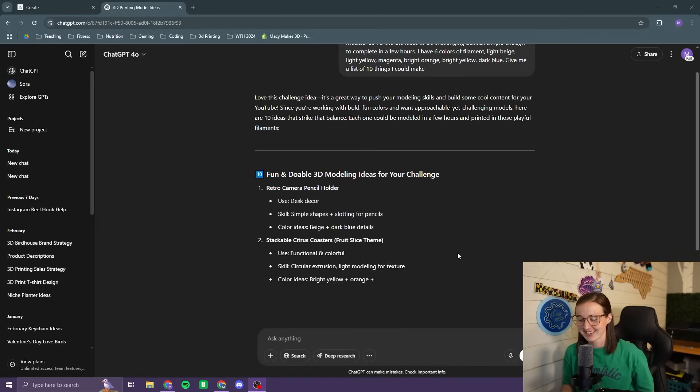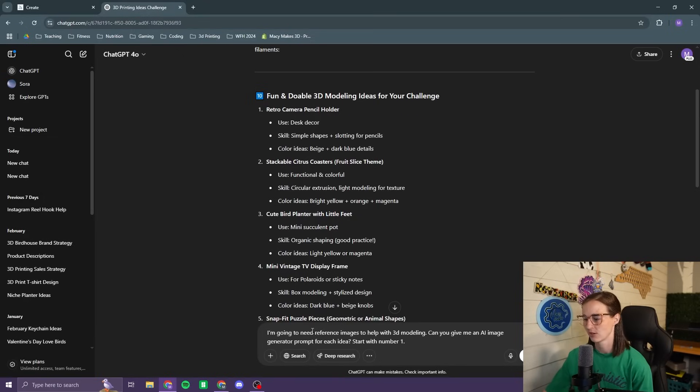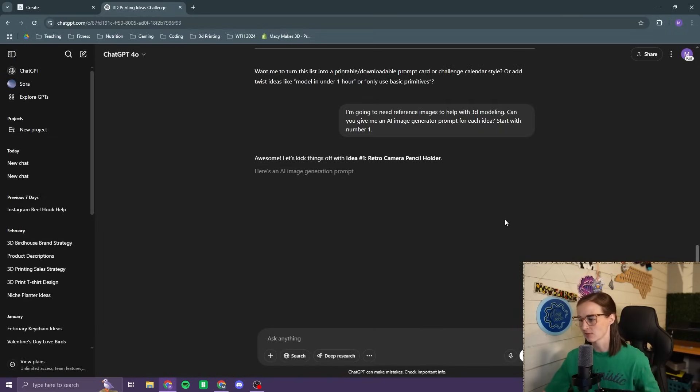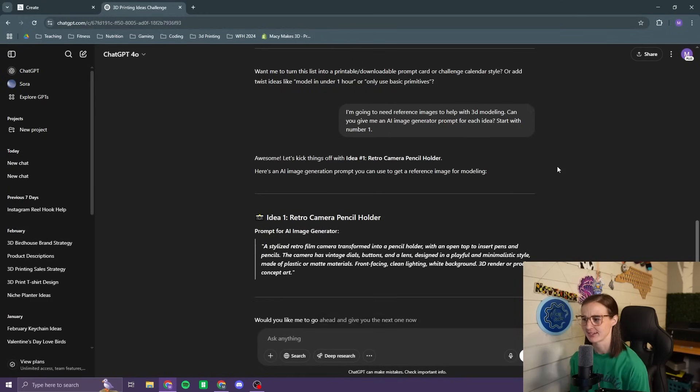It's coming up with some ideas. Next, I'm going to use ChatGPT to come up with some prompts for Midjourney to give me some concept art for my 3D models. I told it I need a reference image — give me a prompt and start with number one. It wants me to make a retro camera pencil holder.